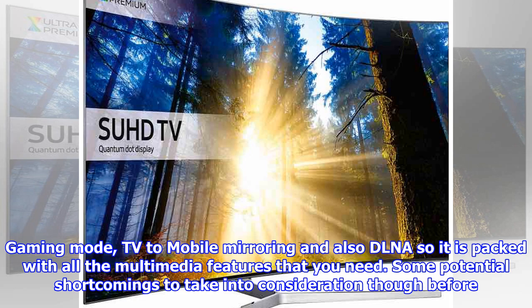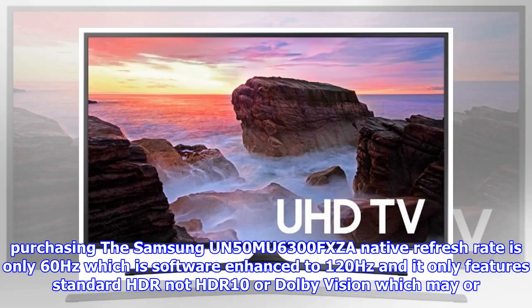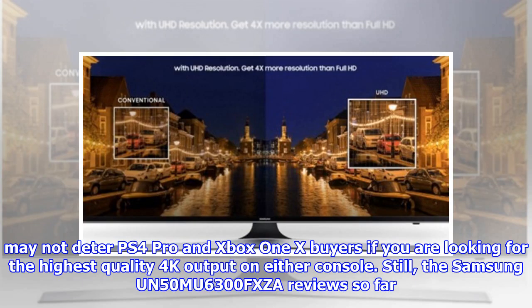Some potential shortcomings to take into consideration before purchasing: the Samsung UN50MU6300FXZA's native refresh rate is only 60Hz, which is software-enhanced to 120Hz, and it only features standard HDR — not HDR10 or Dolby Vision — which may or may not deter PS4 Pro and Xbox One owners if you are looking for the highest quality 4K output on either console.